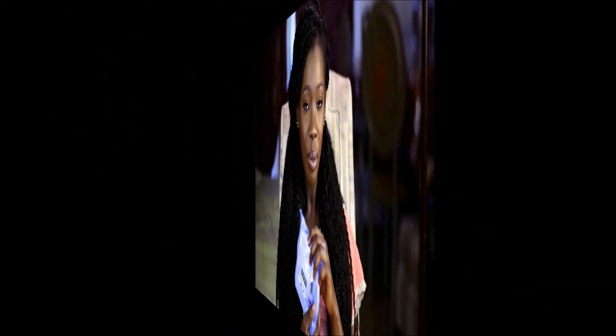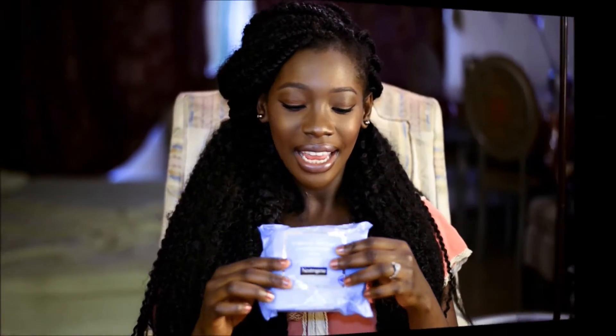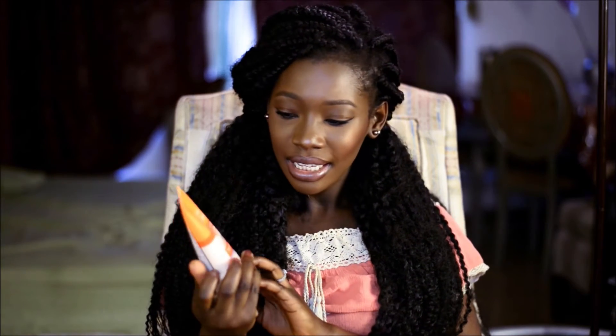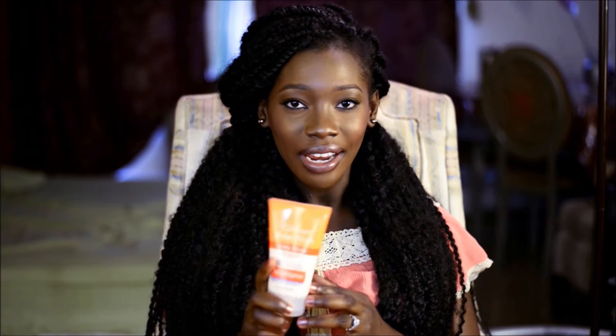If I have any makeup on, I use this Neutrogena makeup remover. It has some towelettes in it and I just wipe my face. Then I go in with this acne wash daily scrub. This thing is amazing — it has the scrubs and when you use it on your face, you can feel it going into your pores and it gives you a really cool feeling. I've been using it since high school and never used anything else. I actually had a really huge pimple on my chin about two days ago, used this last night, and it's slowly gone now. If you've never tried it, definitely give it a try.